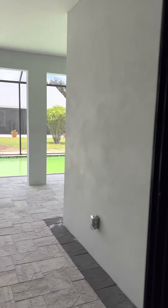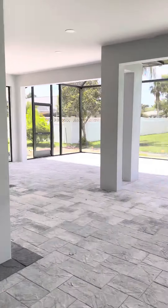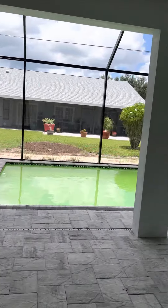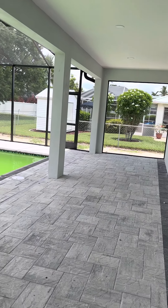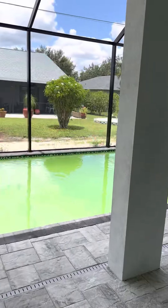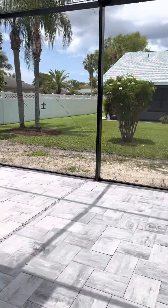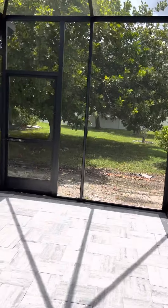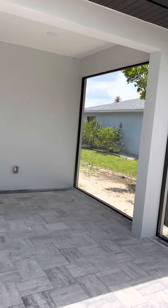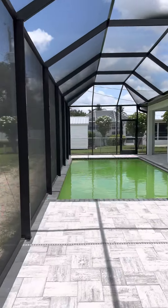The nicest feature on this property that sets it apart from any other is the outdoor living space that you don't see in any of these new homes. When you come out you have this area here, but they've also included all of this under truss. The pool's green — that'll be fixed. You still have a sunning area, French drains all the way out, and they did the complete screen bay window screens so there are no crossbars.